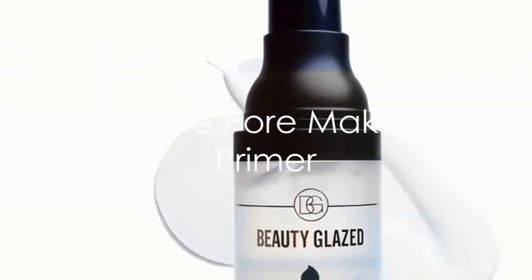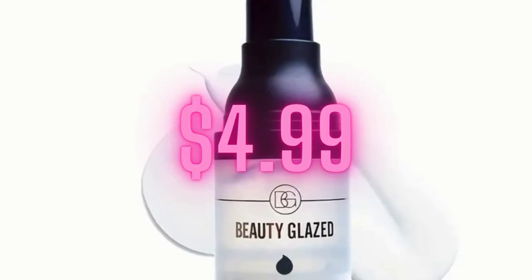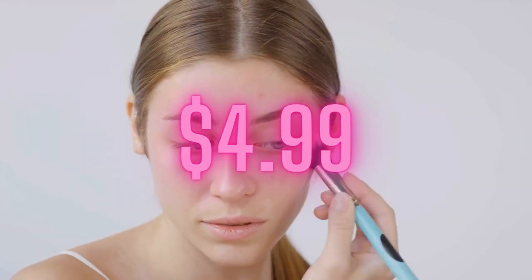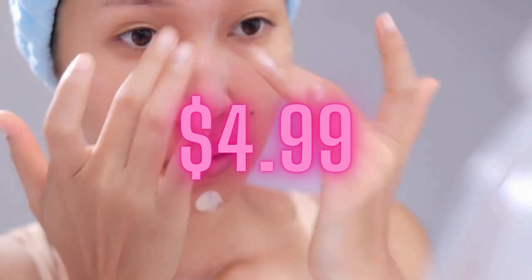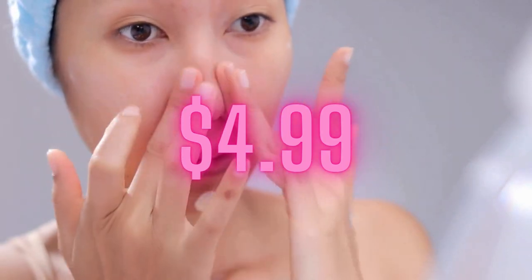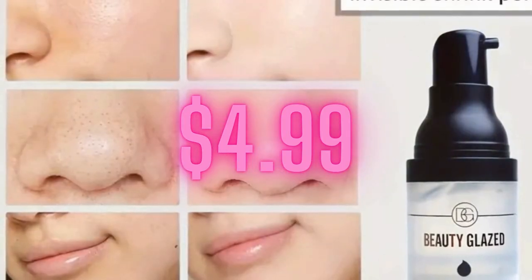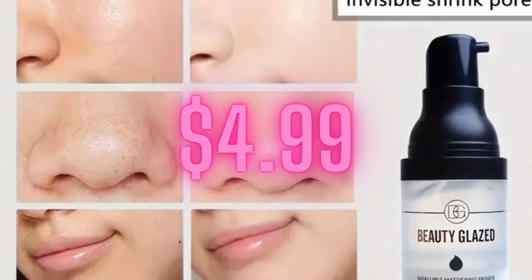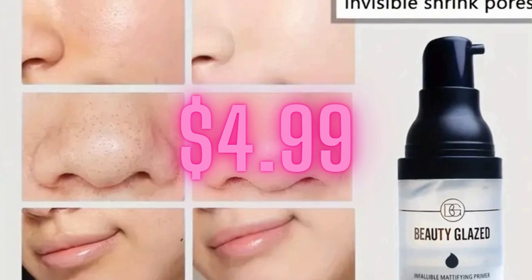Finally, we have the Invisible Pore Makeup Primer, a pre-makeup base gel that controls oil. This primer is more than just a base — it's a hydrating, refreshing start to your makeup routine, packed with vitamins A, C, and E. These vitamins nourish your skin, while the primer works to reduce the appearance of pores, creating a smooth canvas for your makeup.